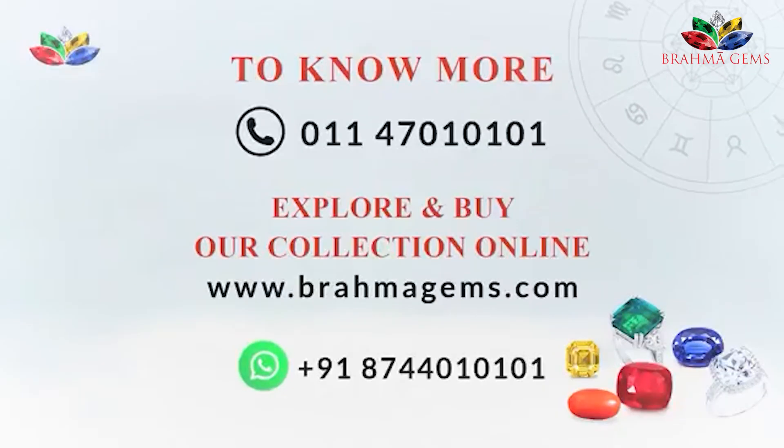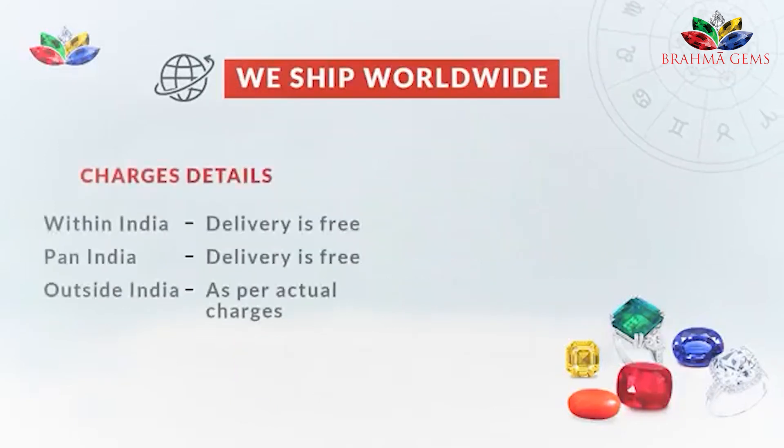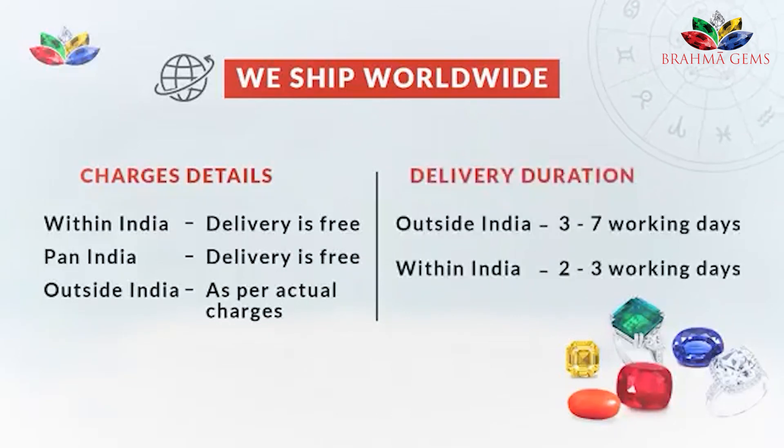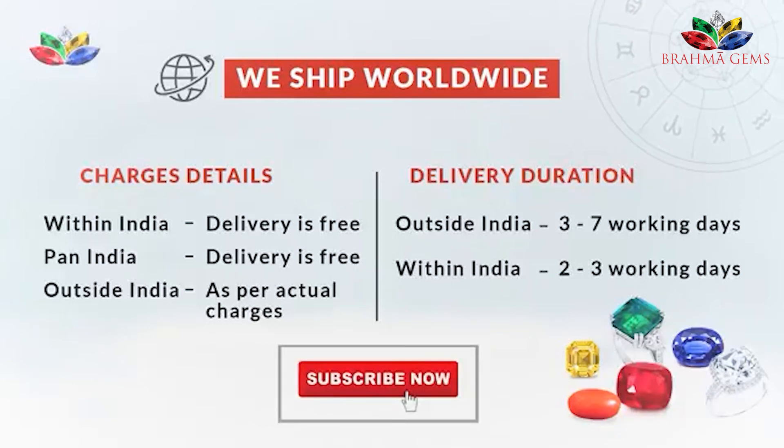If you have any other questions, you can log on to www.brahmagems.com or call us at 01147010101. We do deliver both within India and abroad. The delivery within India is free of cost — pan India delivery is free. Outside India, delivery is charged as per actual. Generally, it takes 3 to 7 working days for outside India, and within India it generally takes 2 to 3 working days.